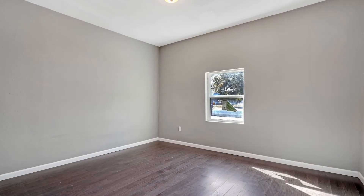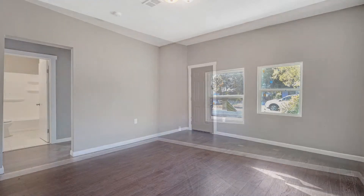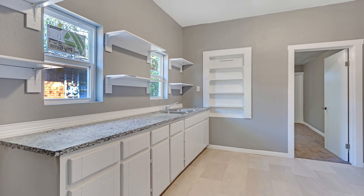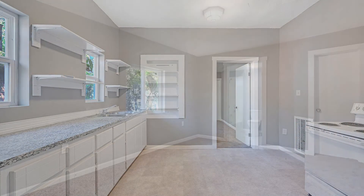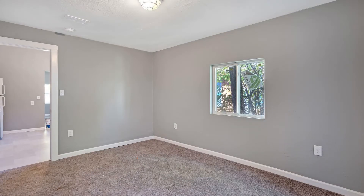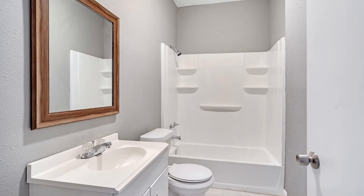This home features wood-like flooring, granite countertops, upgraded fixtures, and neutral paint throughout. The kitchen is spacious and has plenty of cabinets for storage. The bedrooms are ample in size and have plenty of natural light to greet you in the mornings. The central bathroom features a vanity sink and a shower and tub combo.